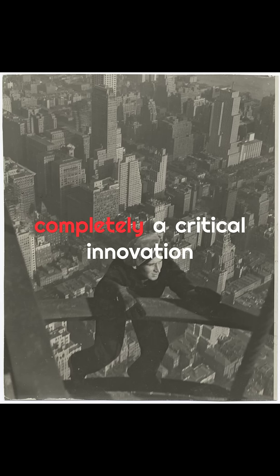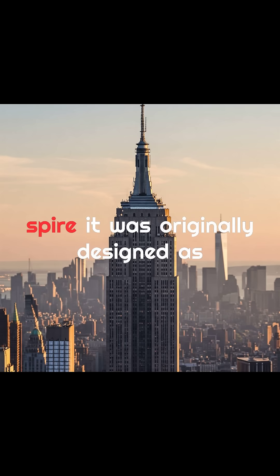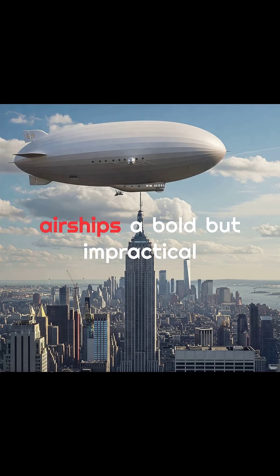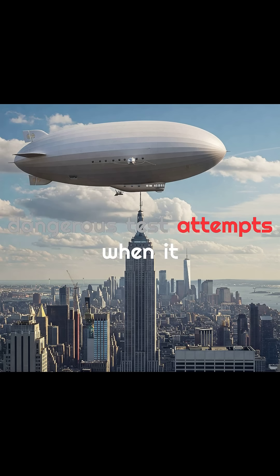The building was engineered to flex with high winds rather than resist them completely — a critical innovation for structures of its size. And the spire? It was originally designed as a docking mast for passenger airships, a bold but impractical idea, quickly scrapped after a few dangerous test attempts.